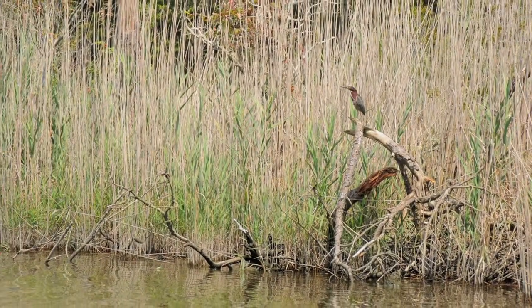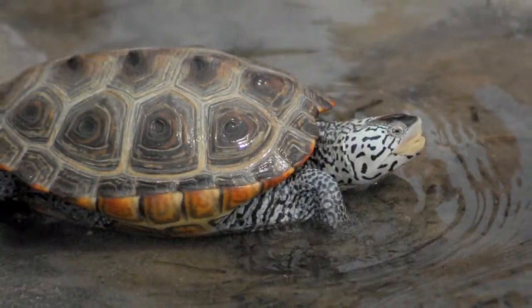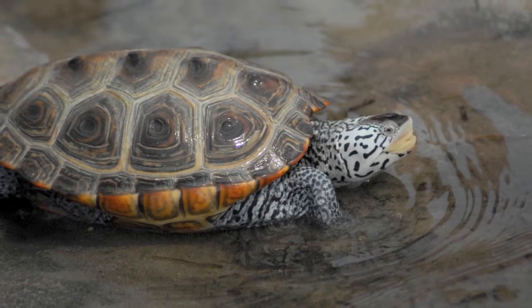In the mild days of late spring, the terrapins reemerge to mate, nest, and bask in the warming rays of the sun.